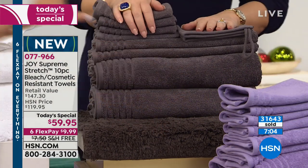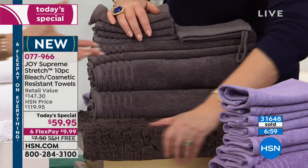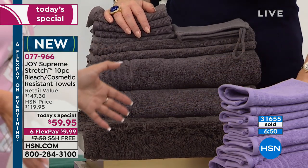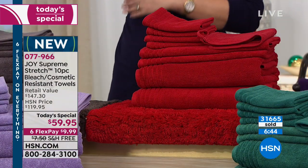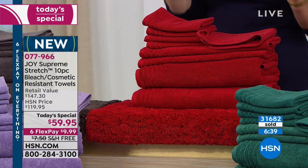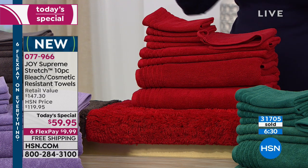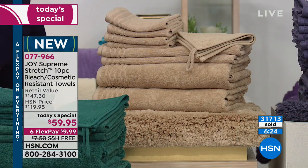We all have colored towels with splotches and bleach spots. It happens to all of us because it's almost impossible not to get bleach, makeup, cosmetics, teeth whitener, or tanning lotion on your towel. That's the beauty of these towels — they will look newer, longer. Look at those red towels and the red carpet — how beautiful. Yeah, you get to step out on your own red carpet every day when you get out of the shower.